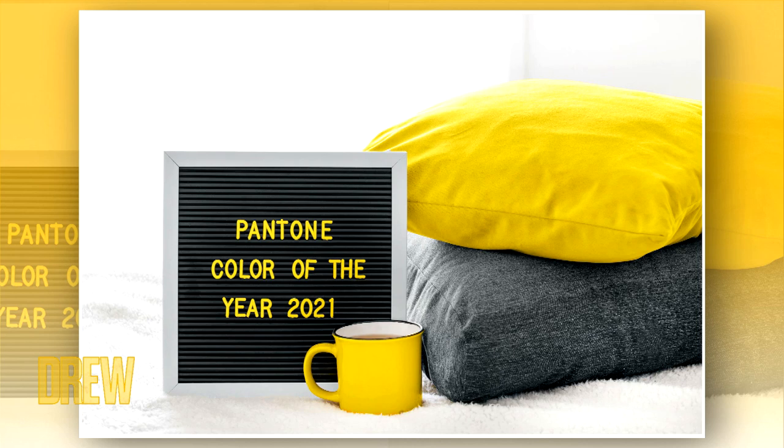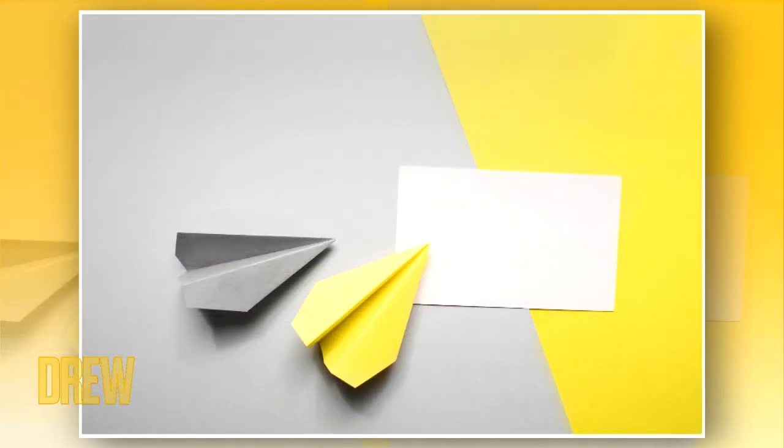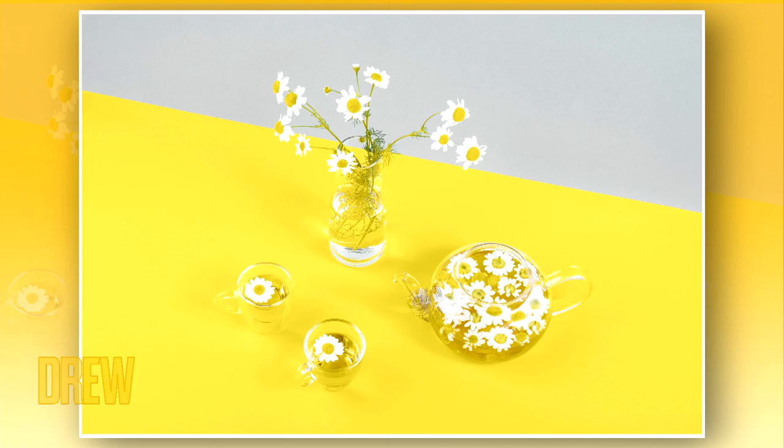Check it out — the winners are Ultimate Gray, a neutral that goes back to basics, and Illuminating, a lemony yellow that evokes basically the hope of a brighter 2021.